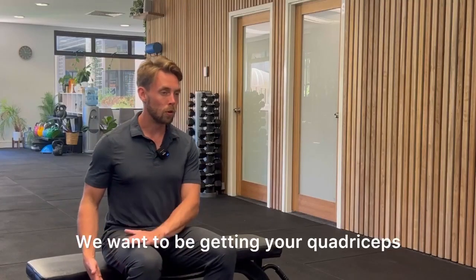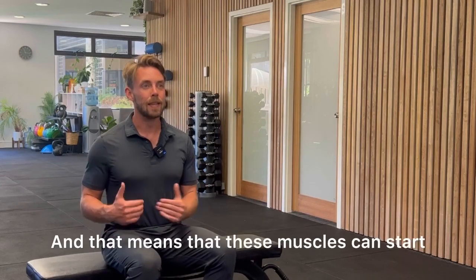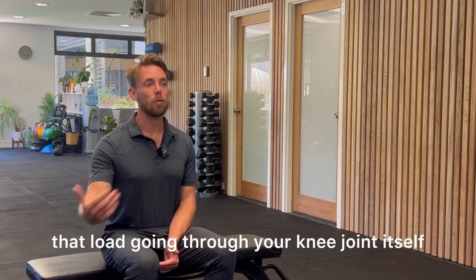We want to be getting your quadriceps and your hamstrings to be a little bit stronger, so that these muscles can start to take the load instead of that load going through your knee joint itself.